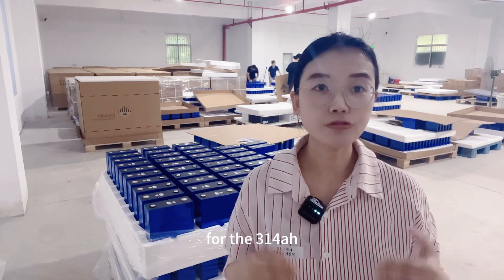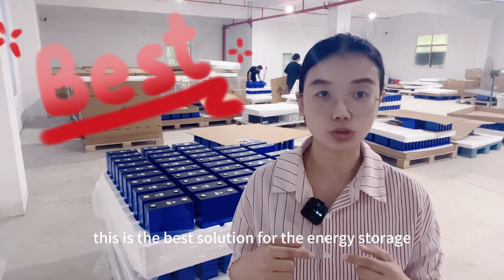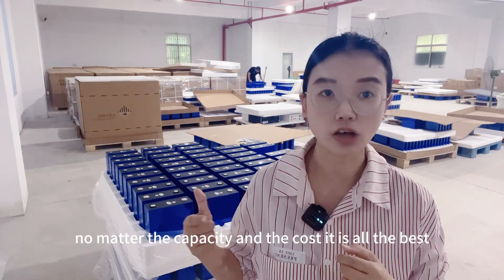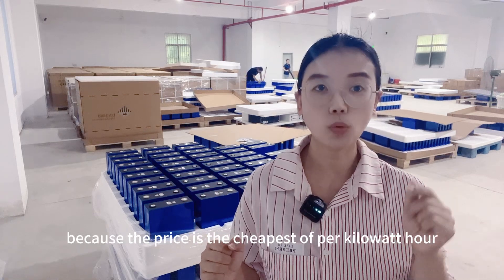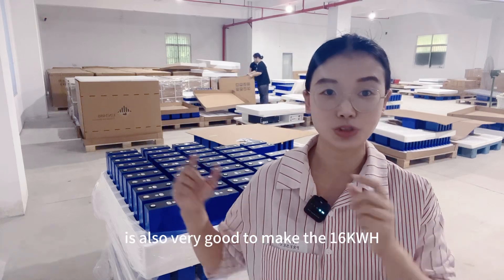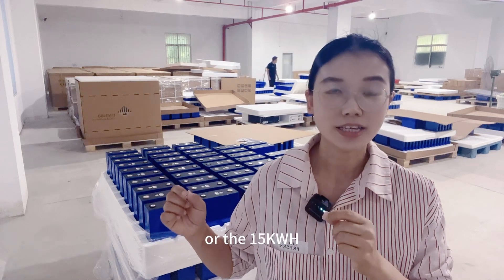As we know, now for the 314Ah, this is the best solution for energy storage. No matter the capacity and the cost, it is all the best, because the price is the cheapest per kilowatt hour, and the capacity is also very good to make the 16kWh or the 15kWh.